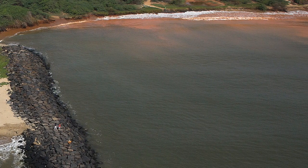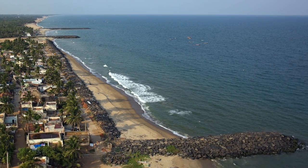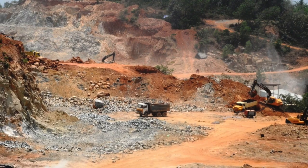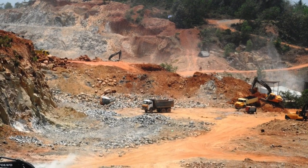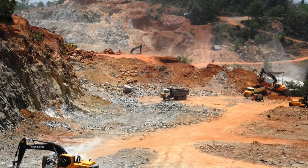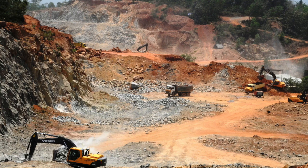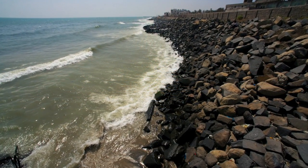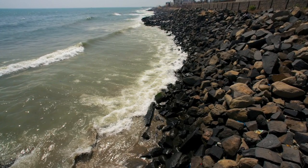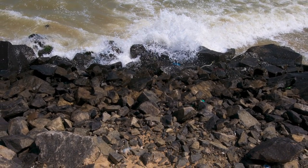To mitigate this erosion, more and more groins have to be constructed. The resultant disfigurement of the coast aside, hills inland are being continuously blasted and destroyed to supply the endless boulders needed for sea walls and groins. The sad truth is, hard structures are not even a permanent solution. The boulders dumped on the shore get buried under the sand after a few months or years due to wave action.